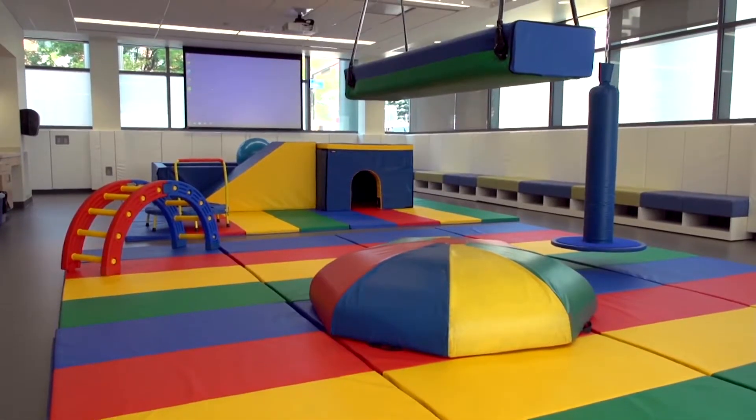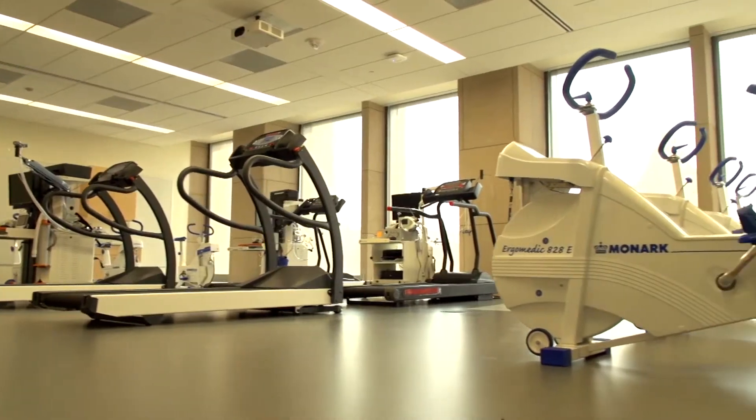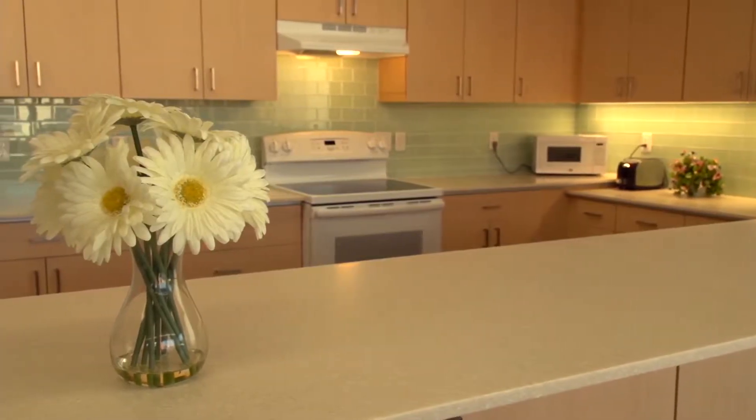We have this room for kids, and we have this room for adults, and we have, like, an apartment — and they're like, wow, all that in one building? I'm like, yeah, pretty much.